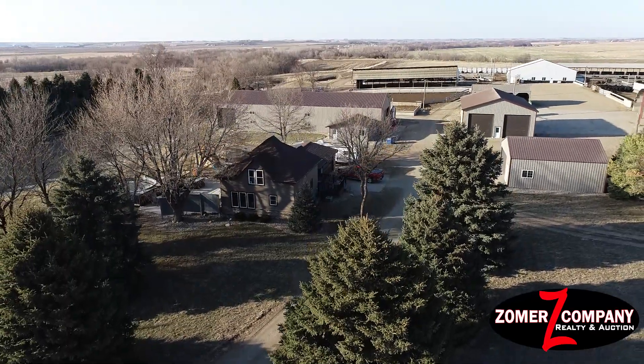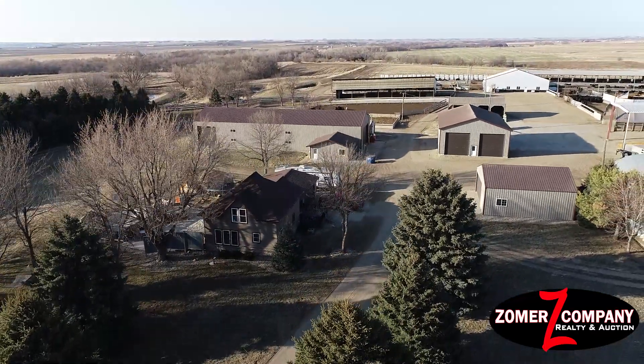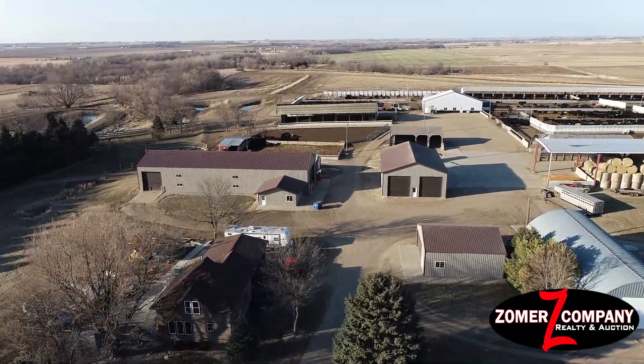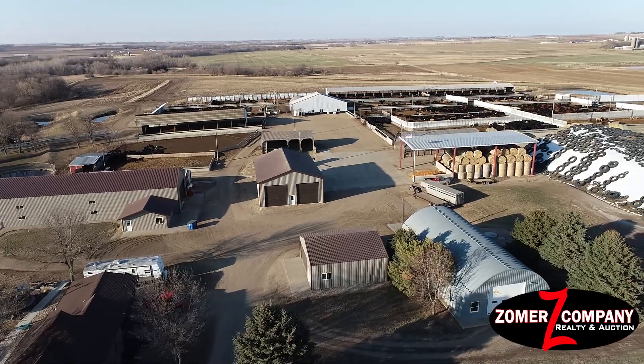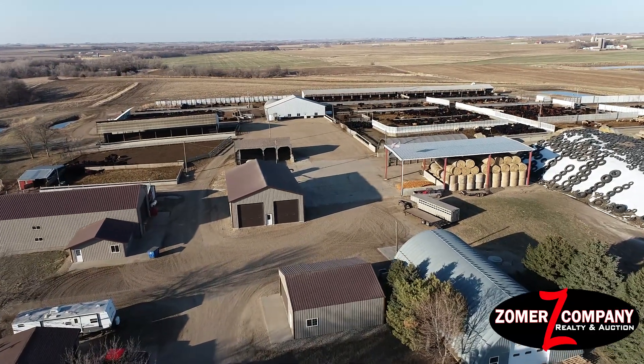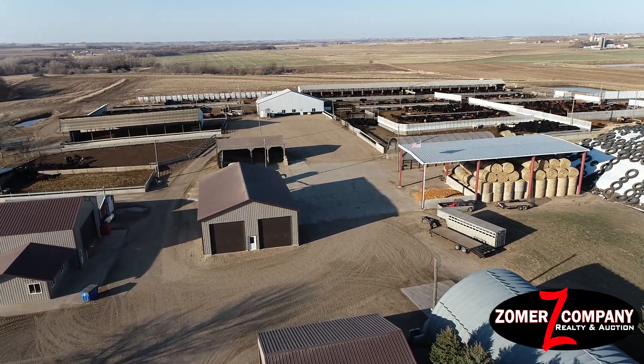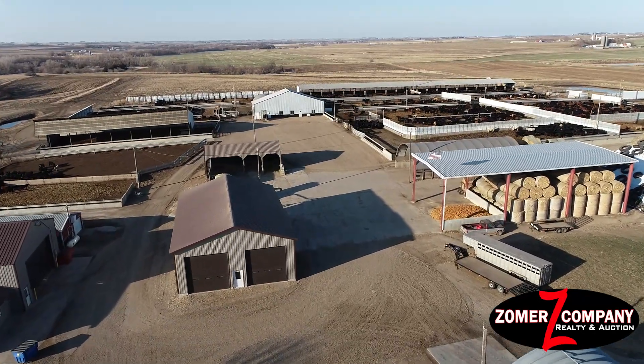This will be an outstanding property. It consists of 23.81 acres, and folks, you want to talk about a meticulously maintained feedlot and quality from top to bottom — this property has it all. It is situated on 23.81 acres.